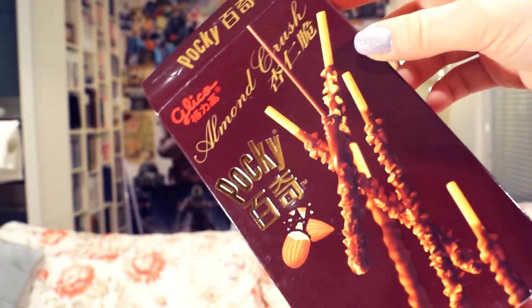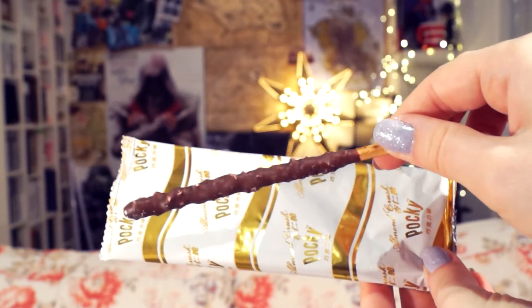The second type of Pocky I have is the Almond Crush Pocky. They come in a box like this, and inside you also have individual packets — there are two packets inside. The Pockys themselves are a standard biscuit Pocky, just like the previous one, with a slightly darker coating. And they taste really really good. The almonds add a nice little crunch, and the taste is actually really subtle, so if you're not much of a nut person, I think these are still going to be okay. I can actually barely taste the almonds — it just adds kind of a nice texture.